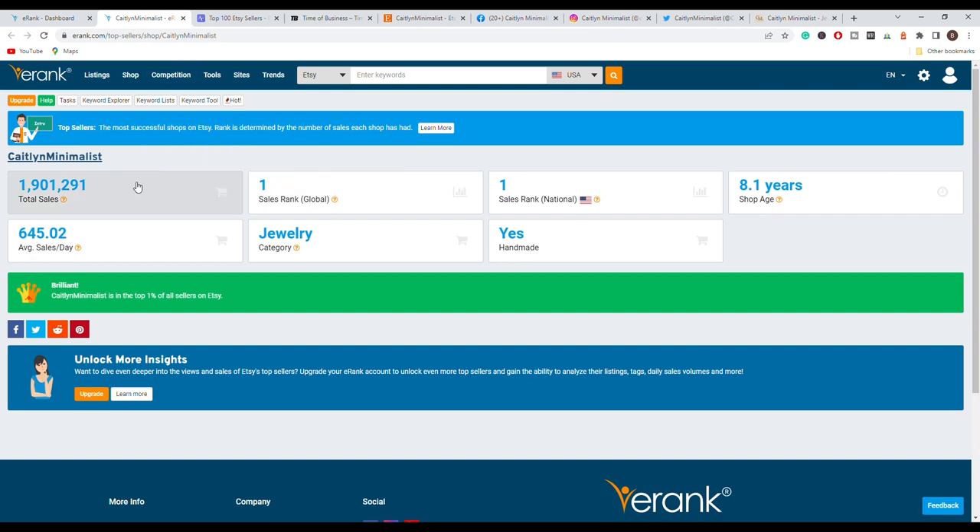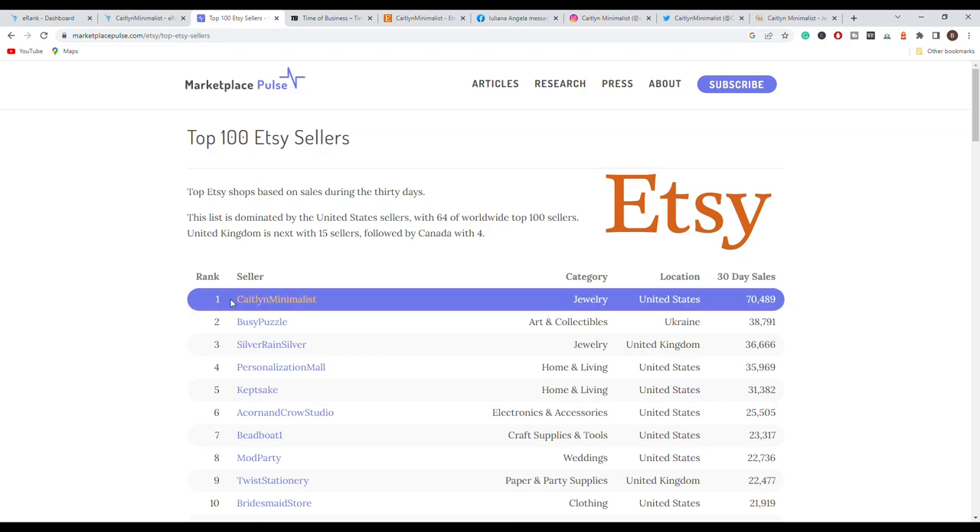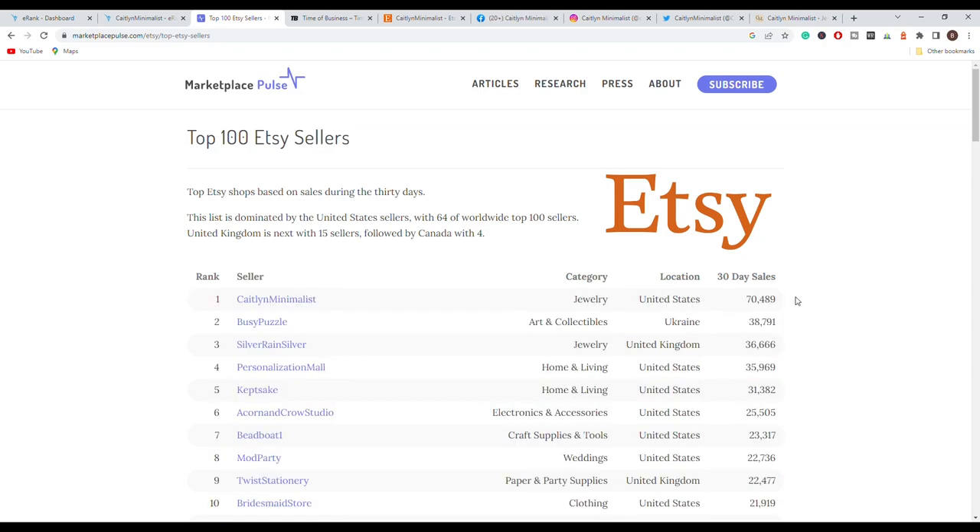Let's look at a few details about this store. You can see they have 1.9 million sales on Etsy and they are in the jewelry category. Using another tool called MarketPulse, you can see the top 100 sellers in the last 30 days. Caitlyn Minimalist ranks first with over 70,000 sales, meaning they have averaged over 2,000 sales per day in the last 30 days.